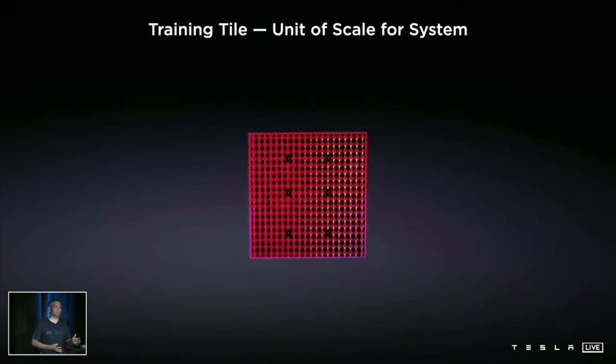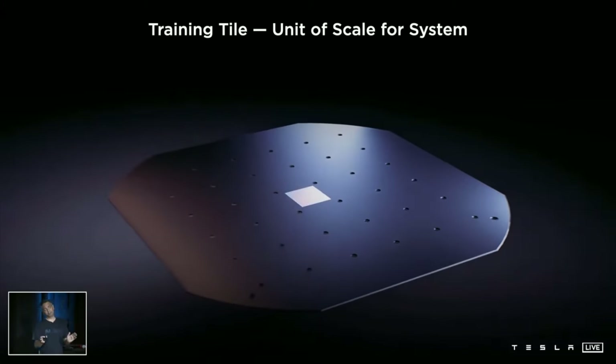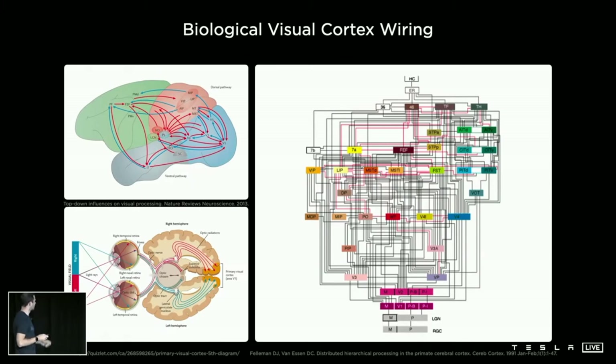It has a complexity of 50 billion transistors and a SERDES transfer rate of 112 gigabits per second. D1 has a flip chip ball grid array, or BGA, and an I/O ring of 576 lanes of low-power SERDES. The only processing chip that topped Tesla's new AI chip is — wait for it — the human brain.